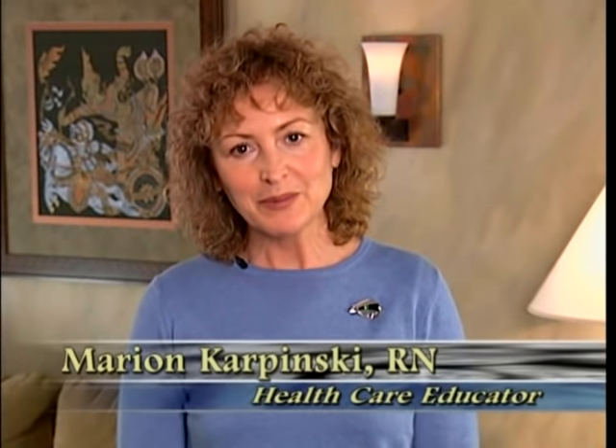Hello, I'm Marian Karpinski, and I'll be your host during this program. Measuring vital signs requires certain skills and techniques. Accuracy is very important when reporting vital signs to the doctor or nurse, as they rely on this information to evaluate and make decisions about the person's condition.